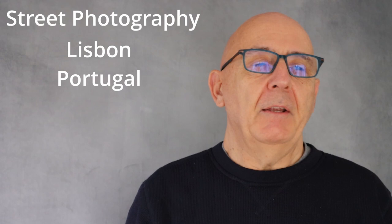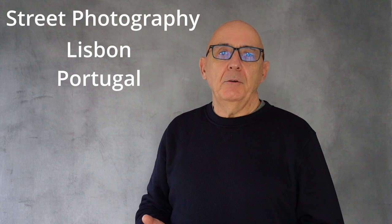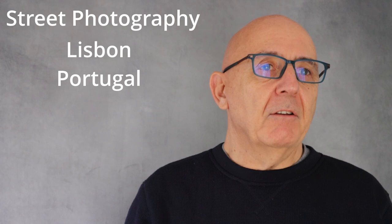Okay, the aperture doesn't open up as wide as some prime lenses, but when it's lovely and sunny, does that really matter? So what we're going to do, we're going to have a look at some look-up shots where I'm using the blue sky as lovely negative space.